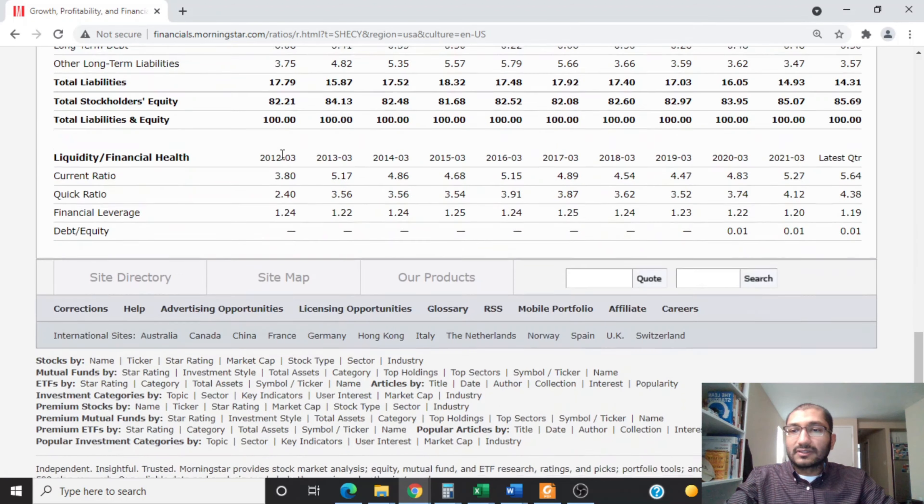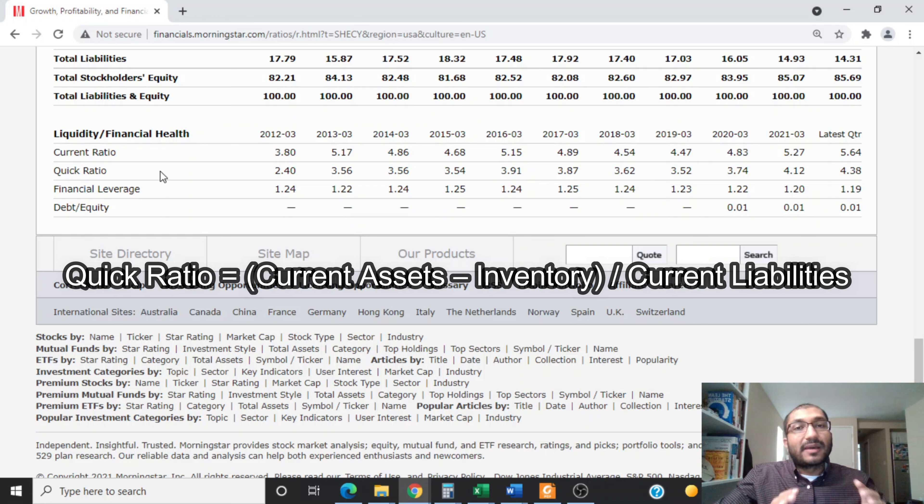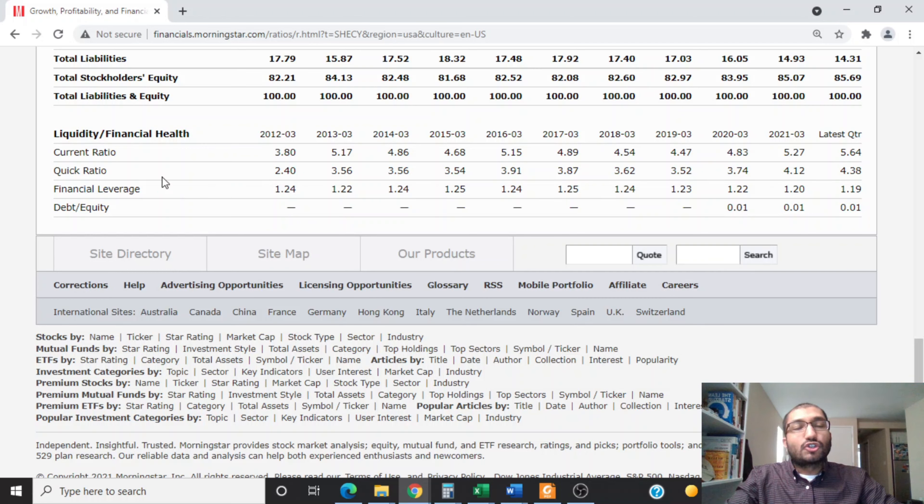Now let's look at the financial health of the company, focusing on liquidity ratios. The current ratio compares current assets to current liabilities — ideally greater than 1, and even better above 1.5. Back in 2012 it was at 3.80, and for the latest quarter it's at 5.64. The quick ratio excludes inventory: quick ratio equals current assets minus inventory divided by current liabilities. Ideally greater than 1.0. Back in 2012 it was at 2.40, and for the latest quarter it's at 4.38. Both ratios over the past 10 years indicate that Shinetsu was never in a liquidity bind.